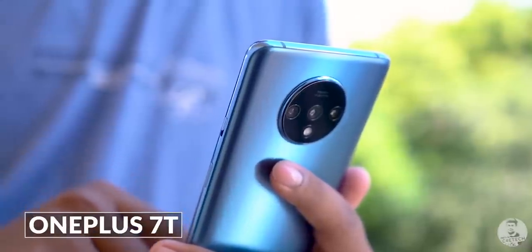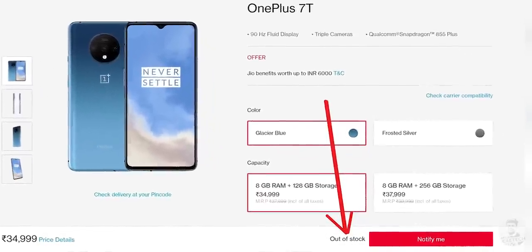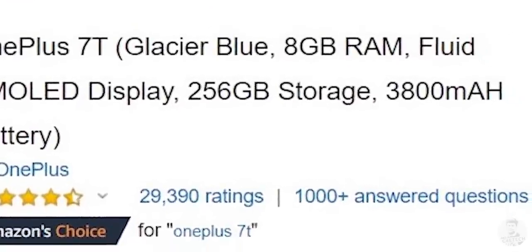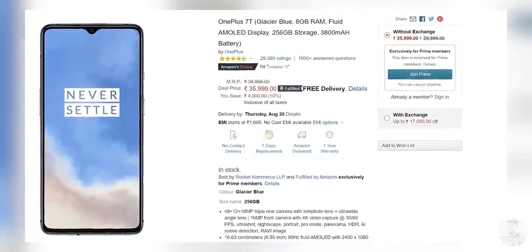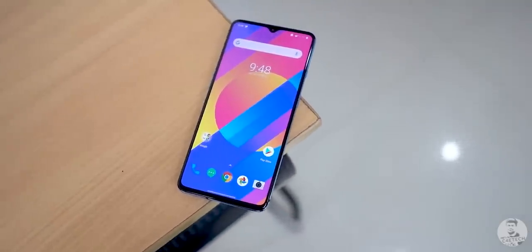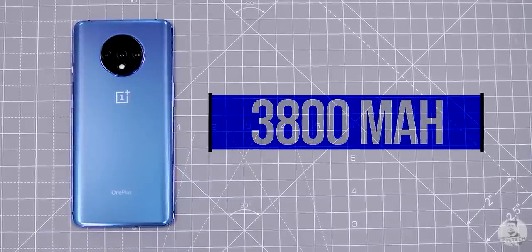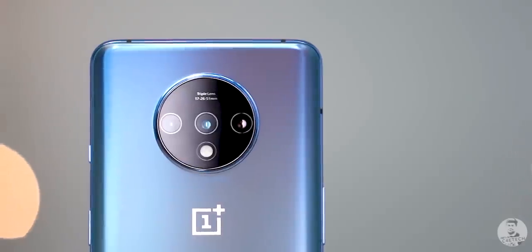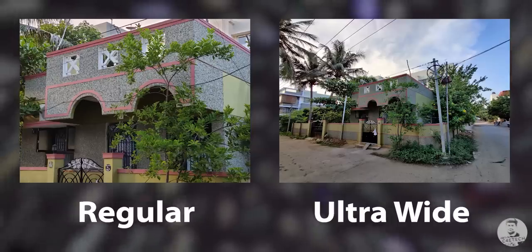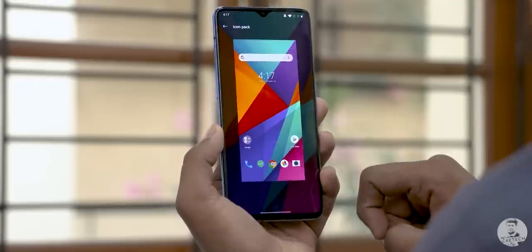Last year's OnePlus 7T also deserves this spot, but at the time of making this video the base variant was out of stock. What's available is the 8/256GB variant at 36,000 rupees. For the price, you get a notched 90Hz AMOLED screen, Snapdragon 855+, a 3,800 mAh battery with Warp Charge 30T, and improved optics — a 48 megapixel primary with optical image stabilization, a 16 megapixel ultrawide, and a 12 megapixel telephoto. Oxygen OS is also onboard, which is, in my opinion, the best custom Android skin out there.